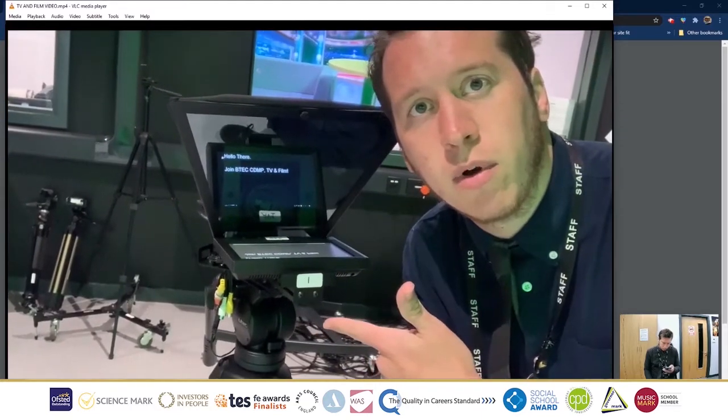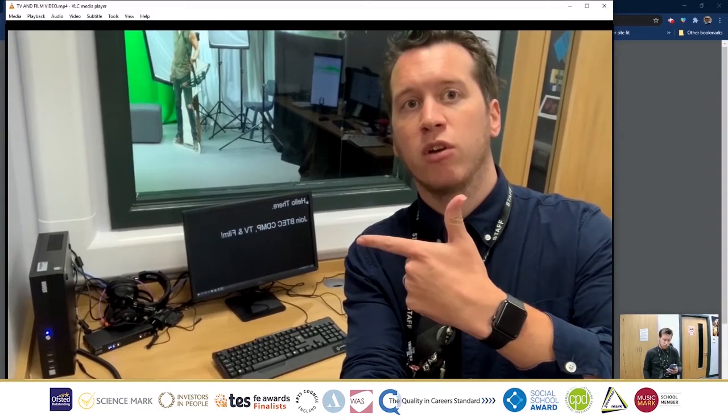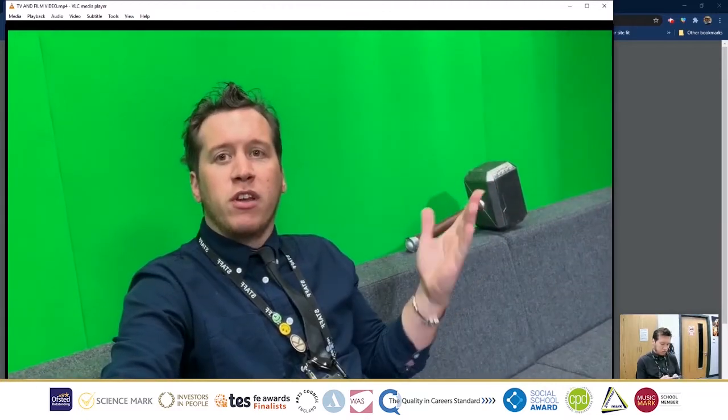This is camera 3. This is camera 2. This is camera 1, with the autocue. This is where you control the autocue. These are the on-location cameras. And obviously this is the screen.